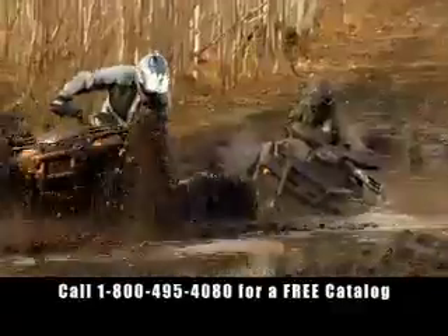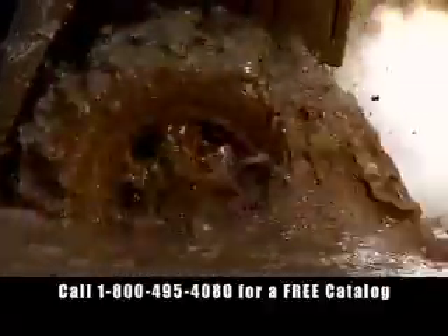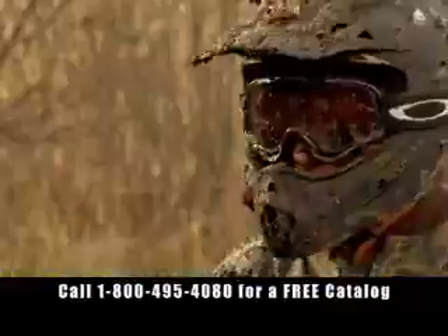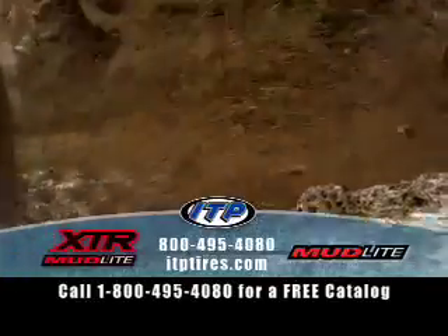If you don't throw mud, you eat mud. ITP Mud Tires always keep you out front, moving forward through whatever Mother Nature throws at you. Make sure you always ride on ITP Mud Light Tires. Call for a free catalog or visit us at ITPTires.com.